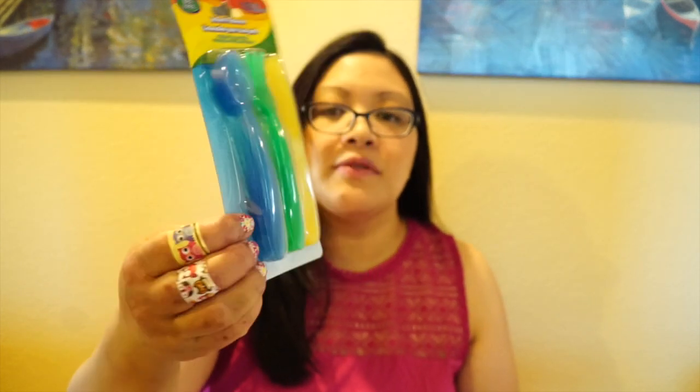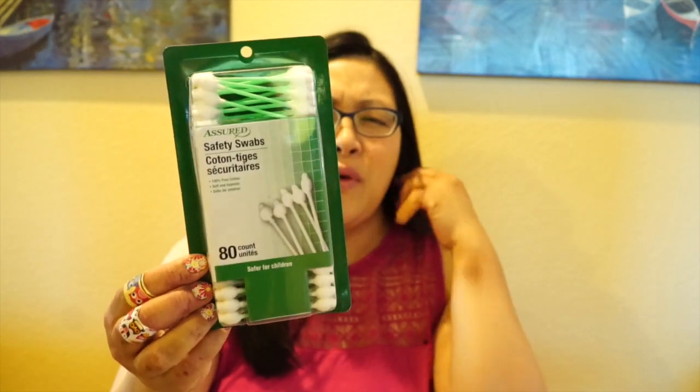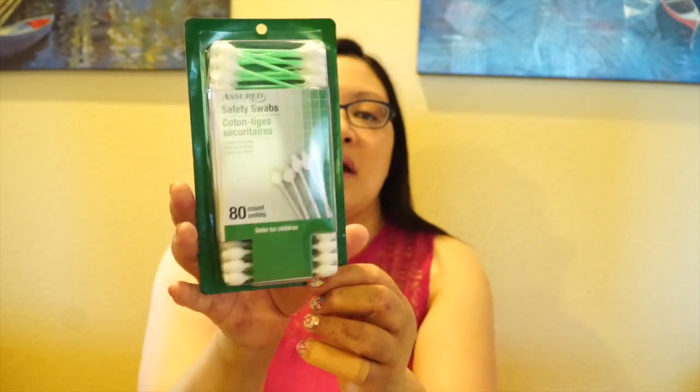I also picked up another set of BPA-free flatware — a 12-pack of forks, spoons, and knives for him, four of each kind: a blue spoon, a green fork, and a yellow knife. I also bought him some more safety swabs. I've been using these on his ears to get the waxy stuff — I always stay around the edges, never inside his ear. I'm already running out so I wanted to keep more on hand, and they really are good to use.